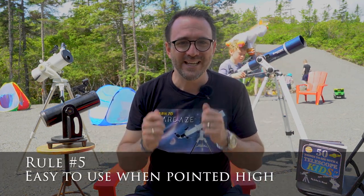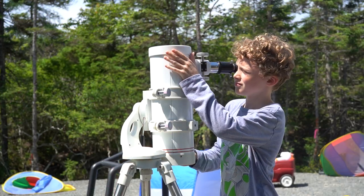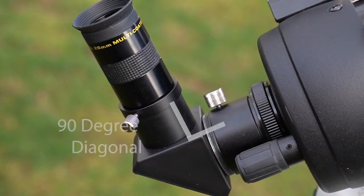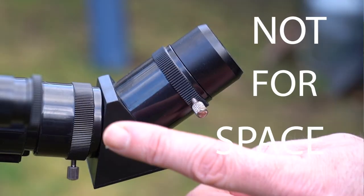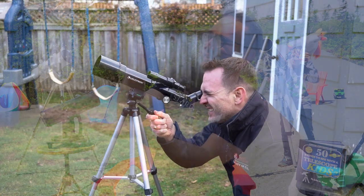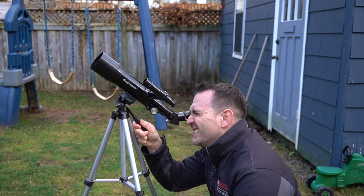Requirement number five: the telescope should be easy to use when pointed high in the sky. If it's a refractor, the thing to look for here is the diagonal — it should be a 90-degree diagonal, not 45. If you look at a bird feeder telescope, it's pretty much useless when pointed higher than about 30 degrees, or at, you know, space.